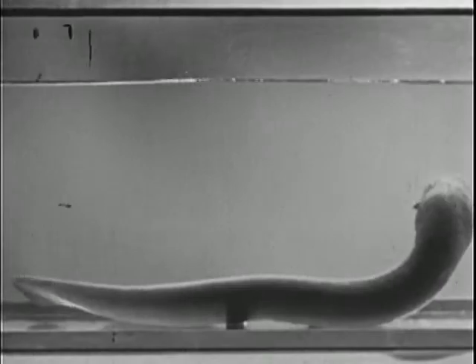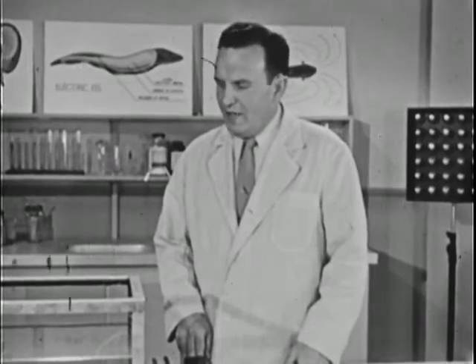Joe is commonly called an electric eel, but actually he isn't an eel at all — he's a fish of the carp or catfish family. Now the eel part of his name may not be correct, but he sure came by the electric part honestly.